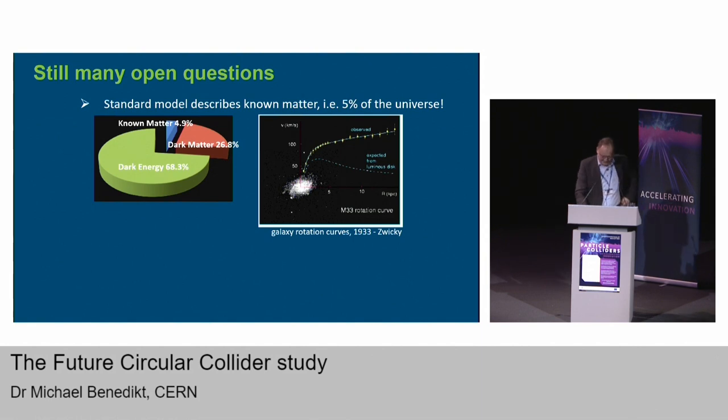With the Higgs discovery we have completed a basic description of the universe as we see it around us — we can now explain in a coherent fashion the known and visible matter. But still there are many open questions; we do not understand 95 percent of the universe. We know this from watching the movements of stars and galaxies that behave differently than they should according to what we know today. Answering these questions justifies exploration in all areas: astroparticle physics, underground experiments, and high energy physics via colliders.